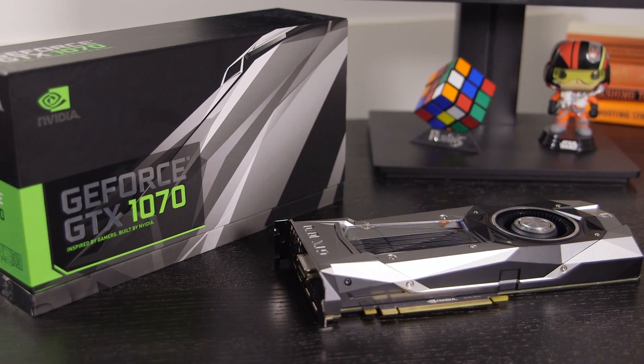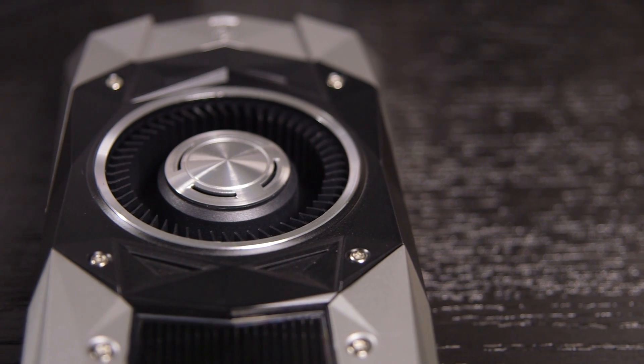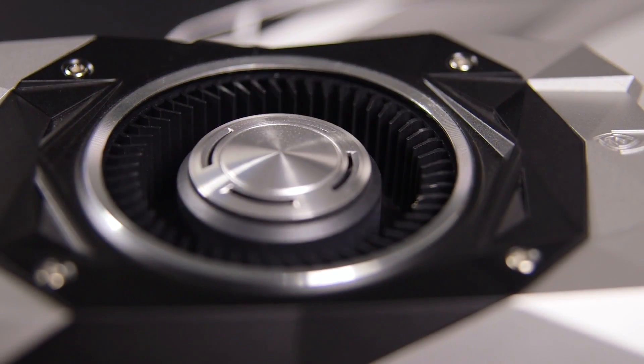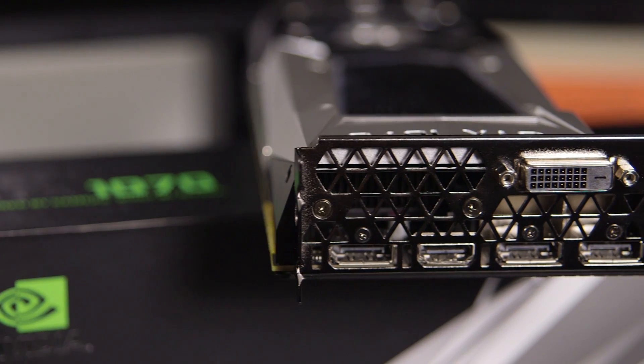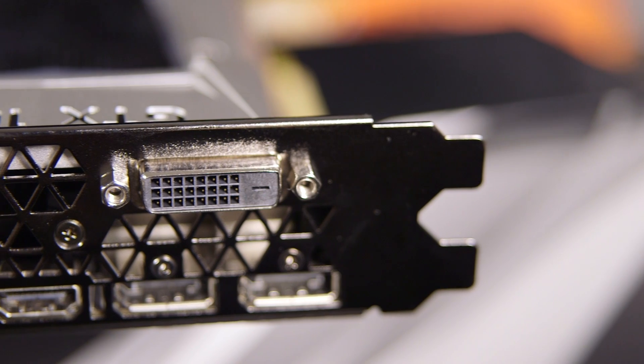The Founders Edition looks almost exactly like the 1080 version, with the same elaborate metallic heat-sync design which pushes hot air out of the back of your case. On the back, there are three DisplayPort connectors, one HDMI port, and one DVI port.